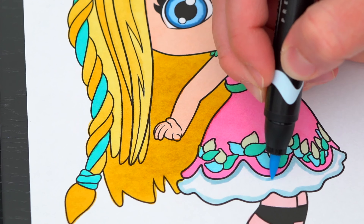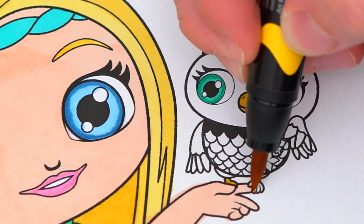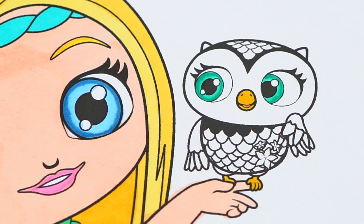Okay, now I'm all finished coloring in Posie. Next, let's color in her pet owl Treble. She has green eyes and a yellow beak, and her feathers are pink with yellow flowers on the front.